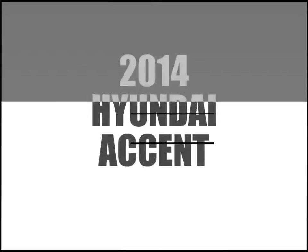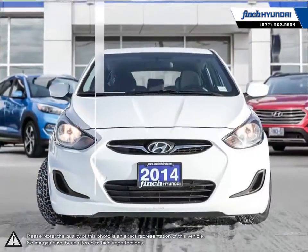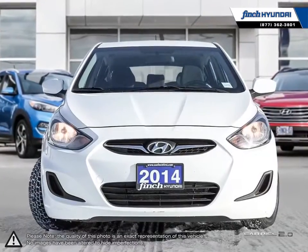Welcome to Finch Hyundai. Today we're looking at a 2014 Hyundai Accent. The Hyundai Accent is a small compact vehicle that offers outstanding value.